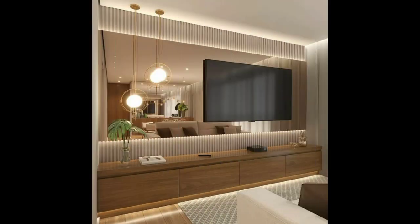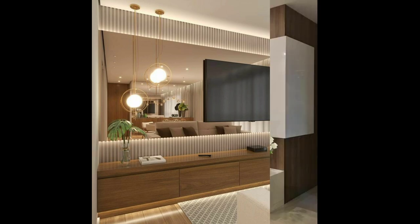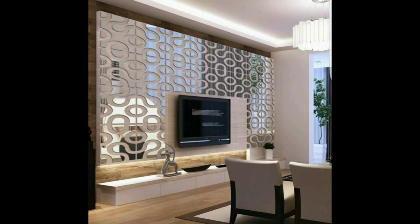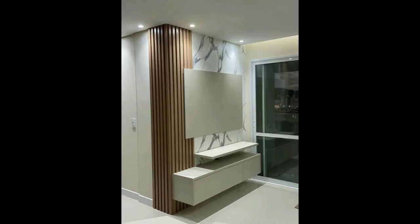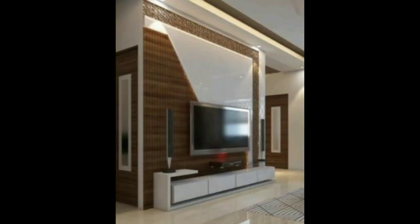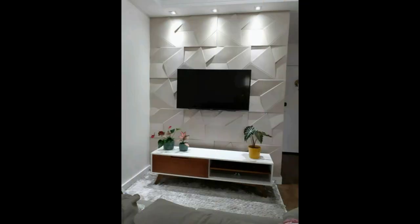Another type of TV unit design is the TV unit combined with a study table. These kinds of designs are specially suitable for kids' bedrooms, but they are also created in normal bedrooms too. Anyone can use the study table for office work or for reading favorite books in their calm bedroom.